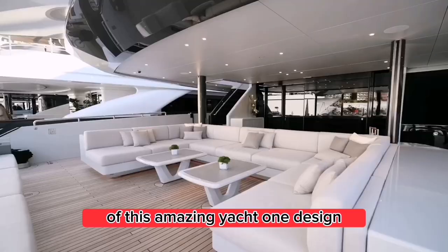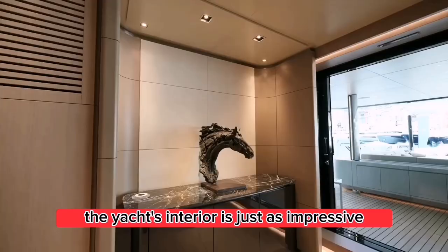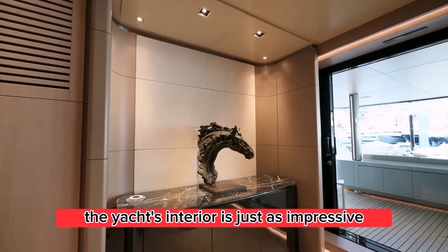Design: The exterior design of the yacht is sleek and modern, with a sporty silhouette that is sure to turn heads. The yacht's interior is just as impressive, with a contemporary design that is both stylish and comfortable.